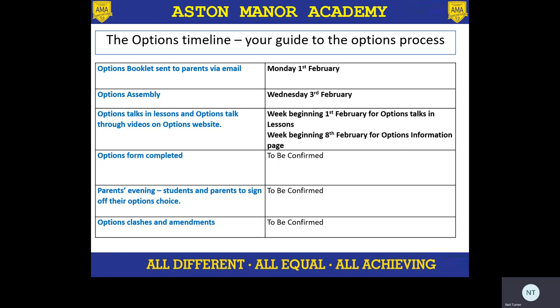This is the timeline for the options process. Parents should have already received our options booklet that was sent via email. Please do let the school know if you haven't received that and we can make sure you get that sent to you via email and our system is updated. Students have also already had their options assembly delivered by me on Wednesday the 3rd of February, talking through a lot of the things I'm going through now. In the next 10 days or so, students will have time in lessons to talk through their options with their subject teachers, and we will also create a page on the school website with lots of information regarding options and the different subjects.